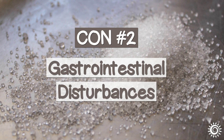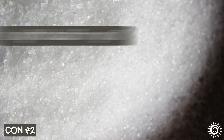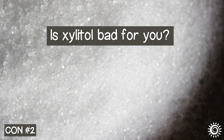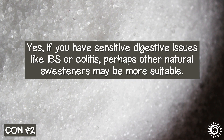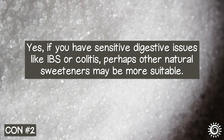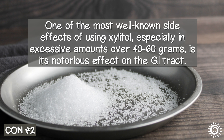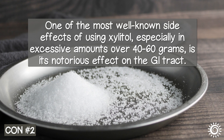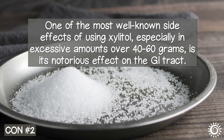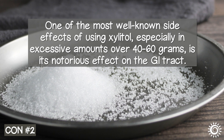Con number two: gastrointestinal disturbances. Is xylitol bad for you? Yes, if you have sensitive digestive issues like IBS or colitis — perhaps other natural sweeteners may be more suitable. One of the most well-known side effects of using xylitol, especially in excessive amounts over 40 to 60 grams, is its notorious effect on the GI tract.